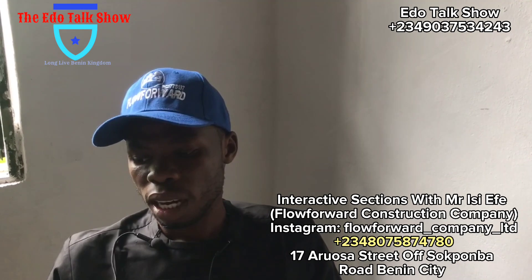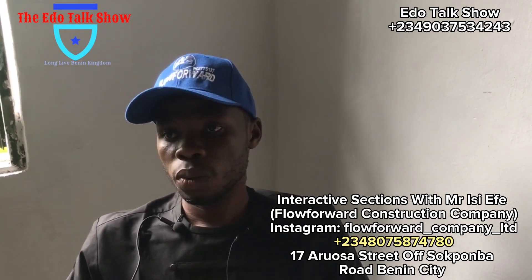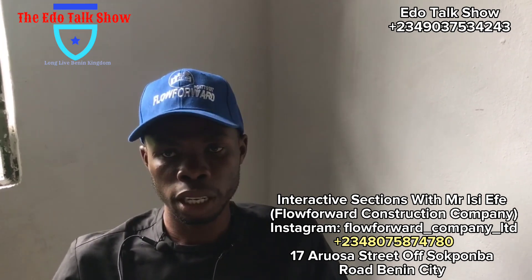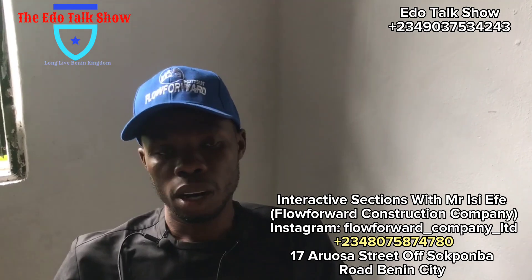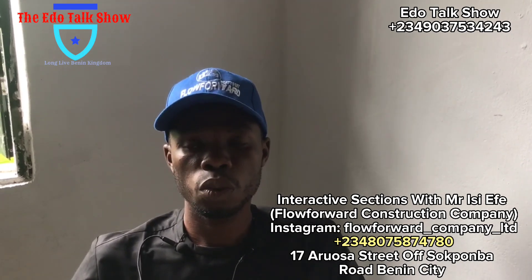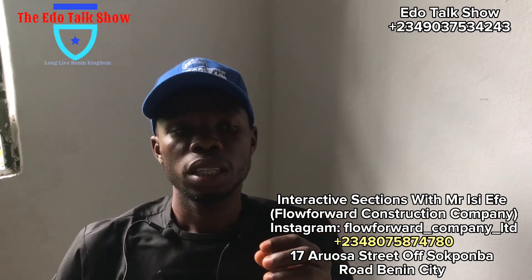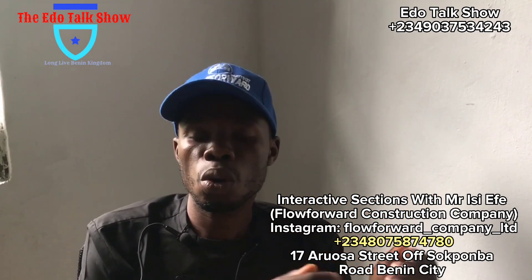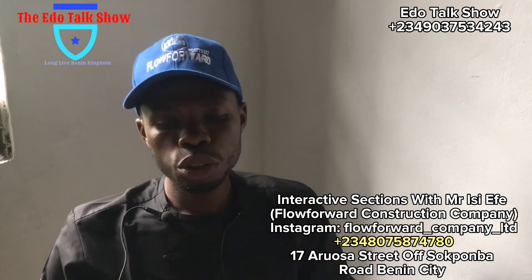One major challenge we have is middlemen. We will not be compromised — we need the money, but we will not let money tarnish our image. Our office address is 17 Arusa Street, Sarcoma, Benin City, Nigeria. Sometimes we reject certain jobs because of compromise. For example, people in the diaspora contact their people here, and those people contact us.